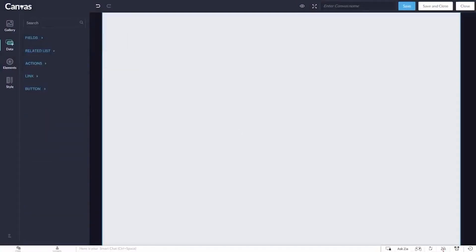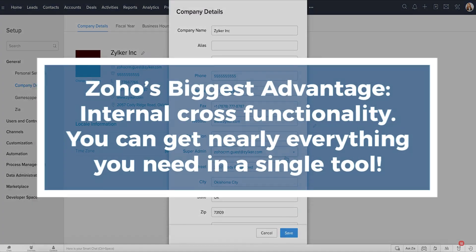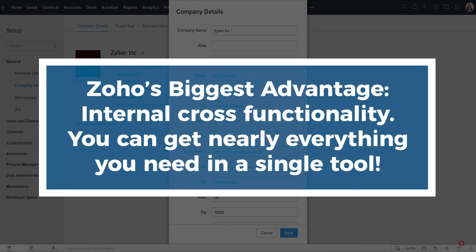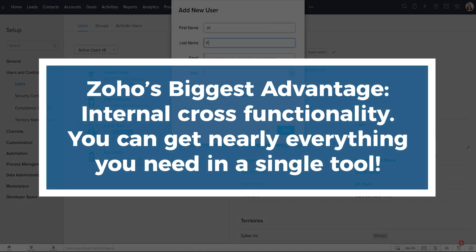Unlike most free plans, you get up to three user licenses. Zoho's biggest advantage is the internal cross-functionality the suite offers — you can get nearly everything you need in a single tool.